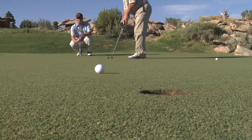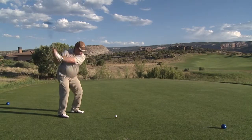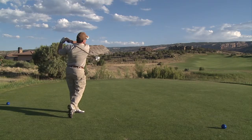With the Grand Mesa, the Book Cliffs, and the Colorado National Monument as your backdrop, you'll be sure to enjoy your round of golf.